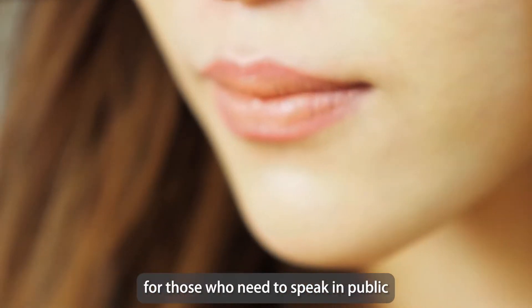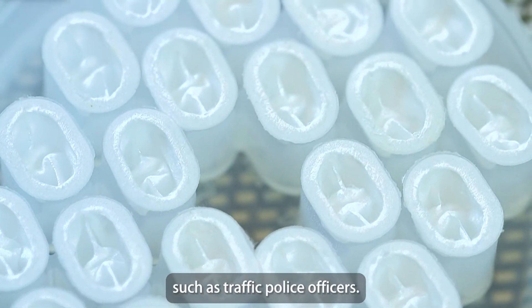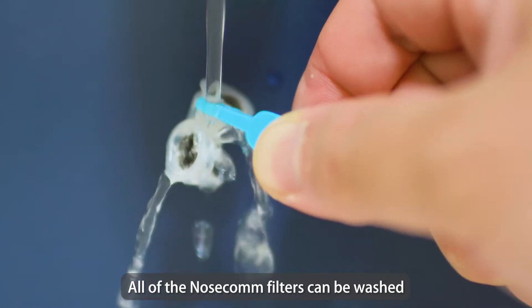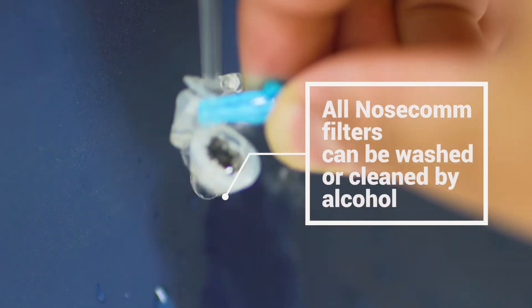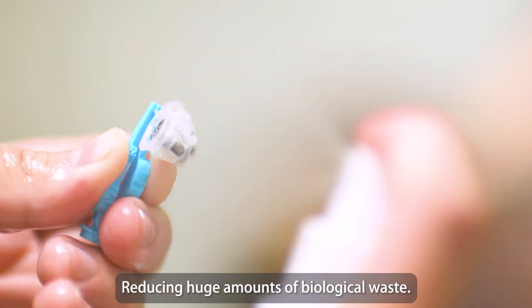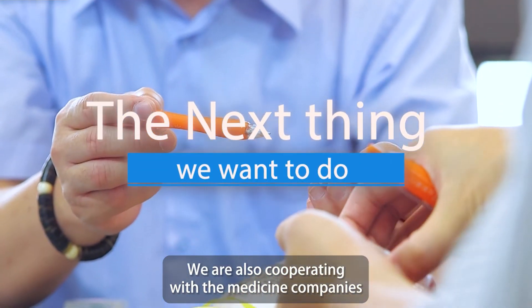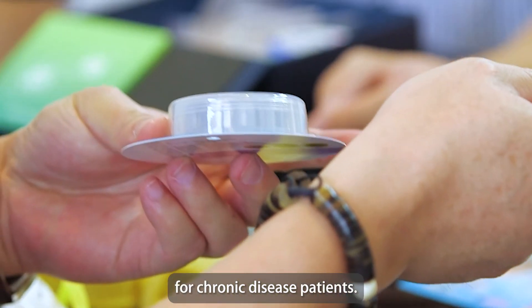NoseCalm is especially great for those who need to speak in public or have to use their mouth with tools, such as traffic police officers. All of the NoseCalm filters can be washed and reused for at least three days, and the silicone nostril cap can last for years, reducing huge amounts of biological waste. We are also cooperating with medicine companies to develop inhalable medicines for chronic disease patients.